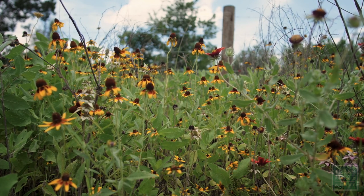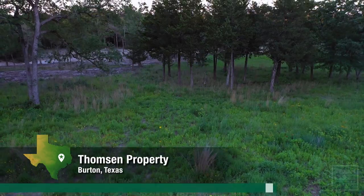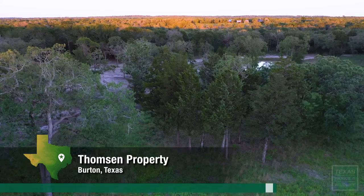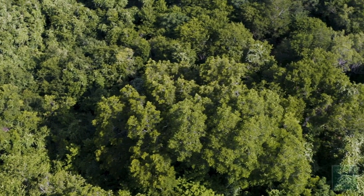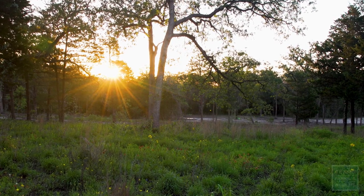This all started when we had our AgriLife agent come out. We just wanted to do a plant identification to figure out what we had out here. And he said these really foreign, weird words to us, which was: you have a post oak savanna. I just said, wow, what's a post oak savanna? Never heard that before. We thought, this is so cool — why don't we try to bring it back to some semblance of what a post oak savanna would be.